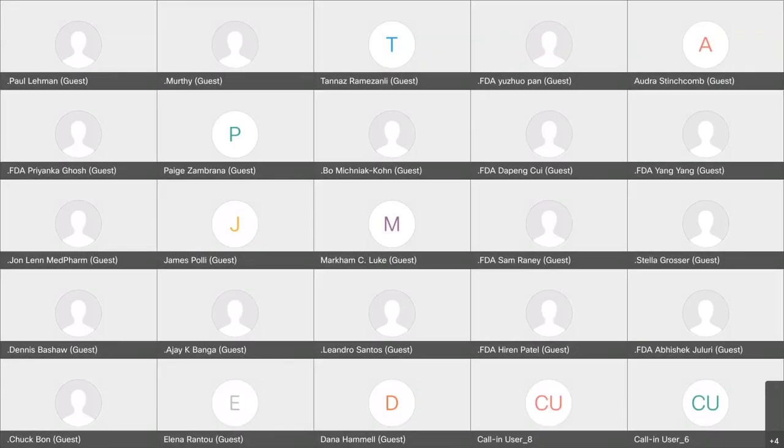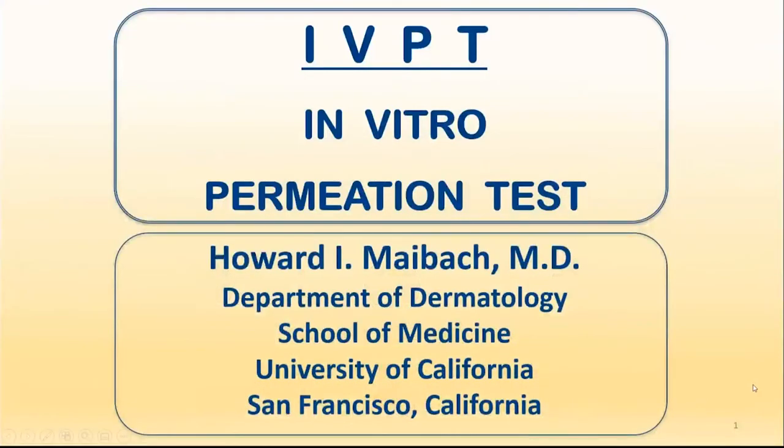It gives me great pleasure to introduce our keynote address this morning by someone who I think we have all known for a long time, and that is Dr. Howard Maybach. He is Professor of Dermatology at the University of California in San Francisco, and he's talking to us about the in vitro permeation test, IVPT — historical perspective, current context, and future directions. The podium is yours, Howard.